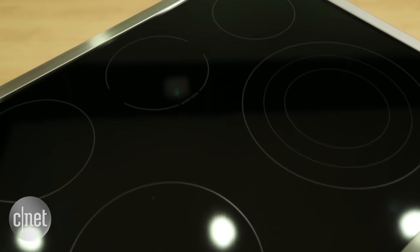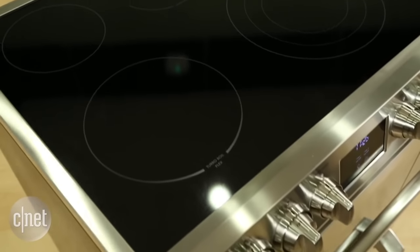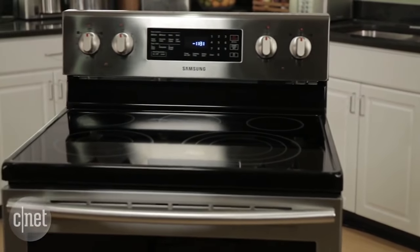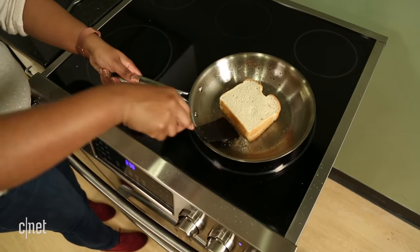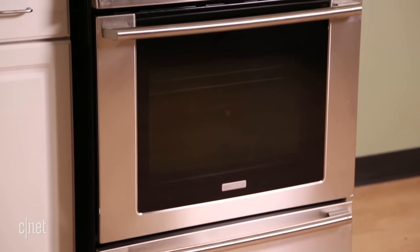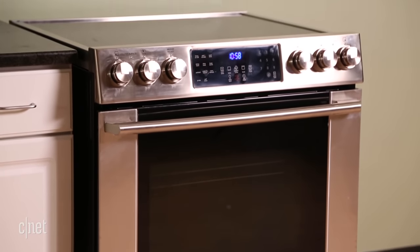If you cook at home, an oven or stove is one of the most important investments you'll make in your kitchen. These appliances will set you back at least $500. You'll use them nearly every day, and they're yours for at least a decade. Here are some things to keep in mind when you're ready to buy a new oven or stove.